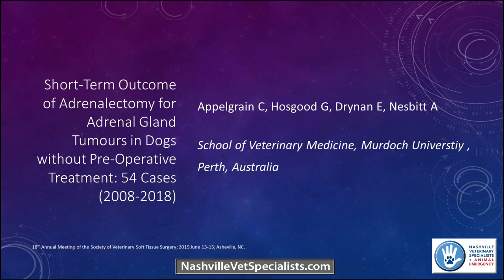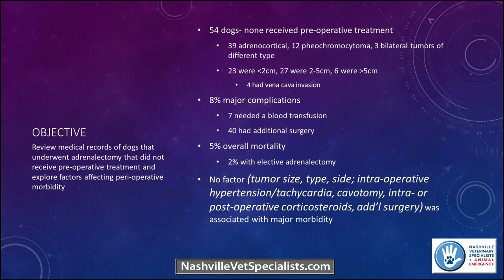Another abstract out of Australia looked at the short-term outcome of adrenalectomy for adrenal gland tumors in dogs without preoperative treatment. We're now looking at dogs that have adrenal tumors and questioning whether or not they're functional. The first abstract didn't really look at functionality — it focused on small, non-invasive masses. This Australian study's objective was to review medical records of dogs that underwent adrenalectomy. The focus was on functionality and whether they received any preoperative treatment. Presumably some may have been functional tumors — cortisol-secreting tumors or pheochromocytomas — but they did not receive preoperative treatment.